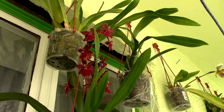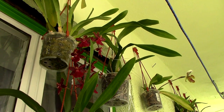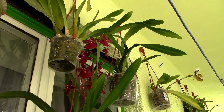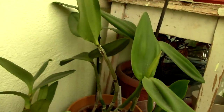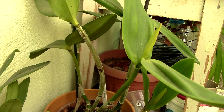This is the Colemanara Wildcat — still in bloom. She is really an easy grower and I'm really happy to have it. So if you're looking for an easy-to-grow Oncidium, this is the one to go for because it's really easy.